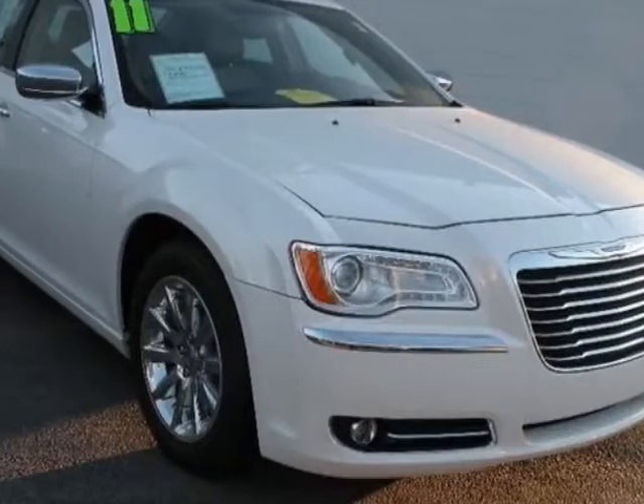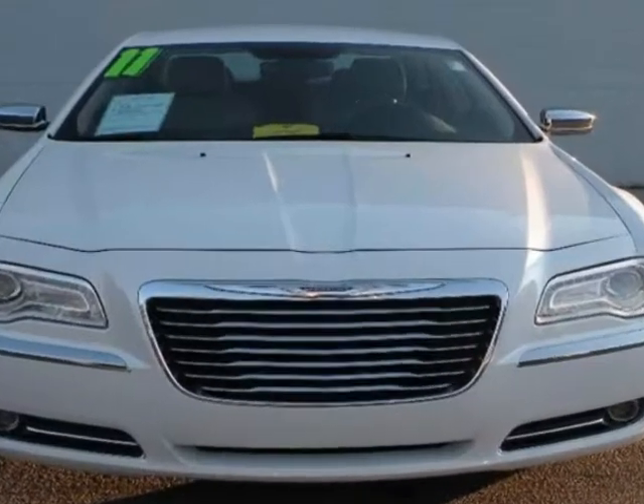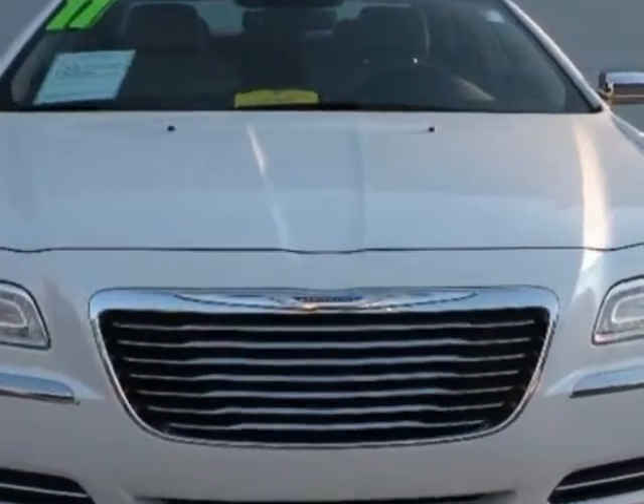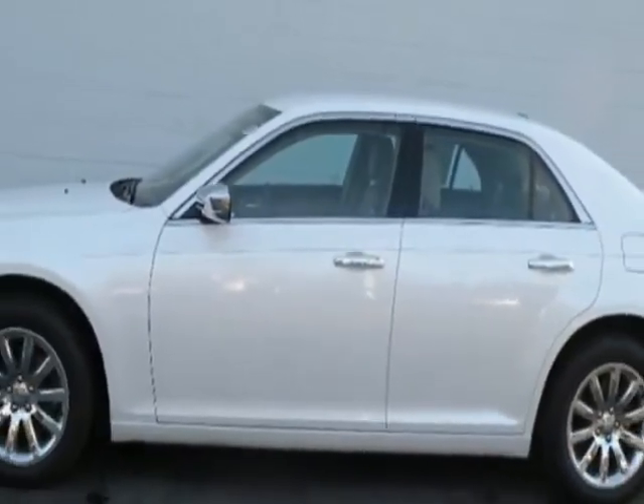Come take a look at this 2011 Chrysler 300. Carfax has certified this 300 as having one owner. This 300 has just under 25,000 miles. For your protection, this vehicle has a full factory warranty.